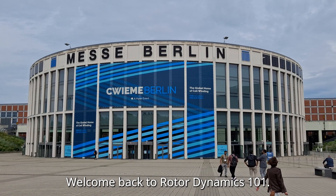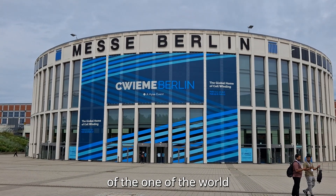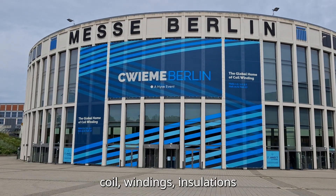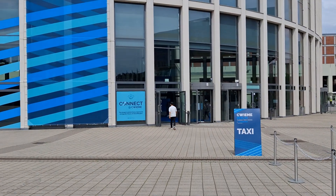Hello everyone, welcome back to Rotor Dynamics 101. Today we are on the floor of one of the world's largest exhibitions for motors, coil windings, installations, and electrical manufacturing, which in short is CWEIME.